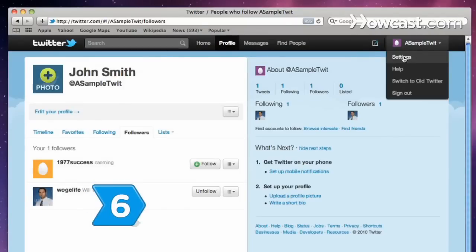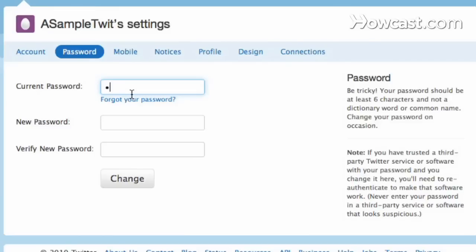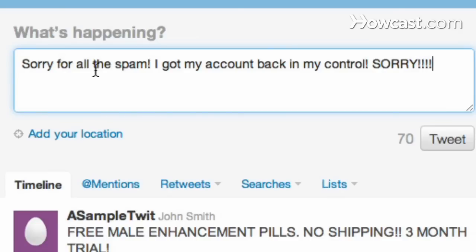Step 6. Correct the problem. Change your password. Go to your account settings and click the Connections tab. Revoke access for any third-party applications you don't want. Follow the safe tweeting suggestions provided by Twitter to keep your account protected in the future.